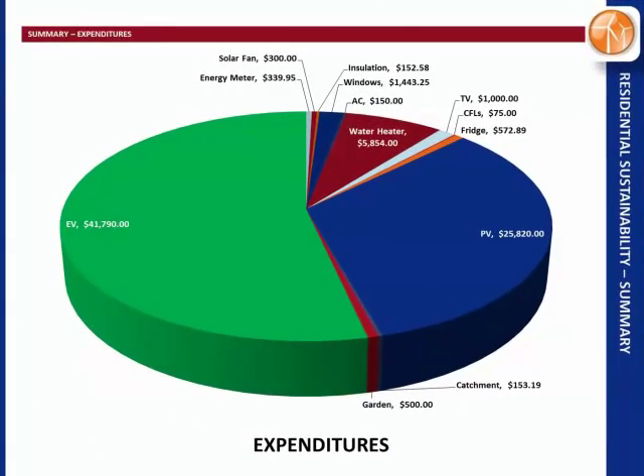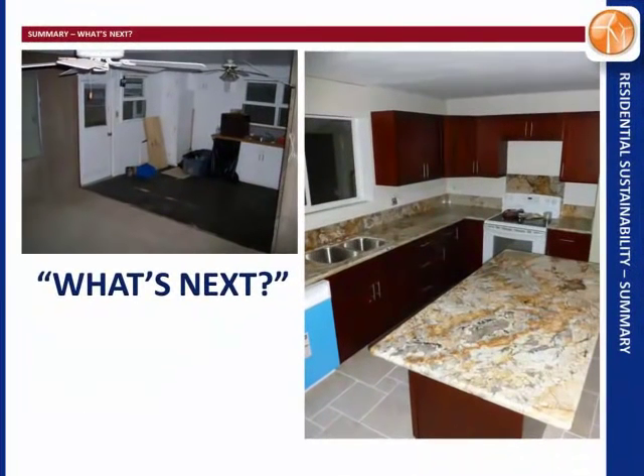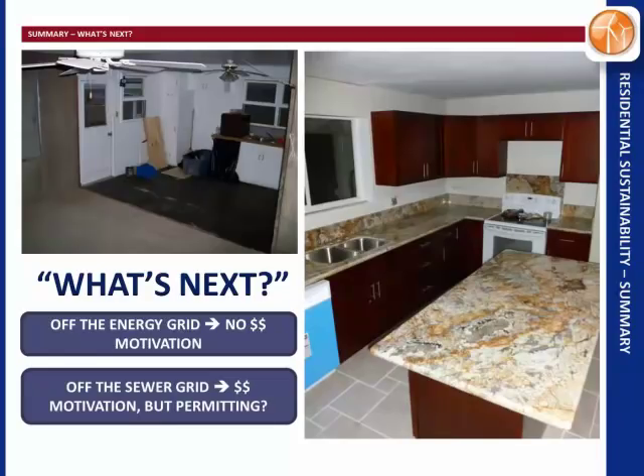In summary, most of our spending went toward the electric vehicle, with photovoltaics and the water heater as the other major contributors. Photovoltaics are a no-brainer, the water heater is a no-brainer, and the electric vehicle — we're still early adopters, but I'd suggest doing it. We used some of that incentive money to renovate our kitchen. We're also thinking about going off the grid entirely, but we're only paying $20 a month for electricity so there's no monetary motivation. Going off the sewer grid has some motivation at close to $100 a month, but permitting and dealing with that waste stream gives us pause.